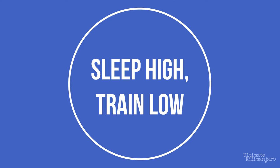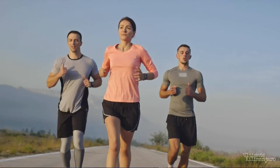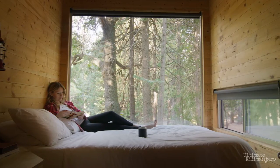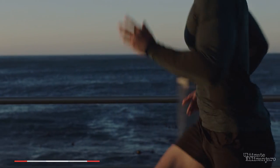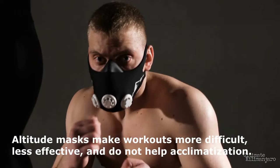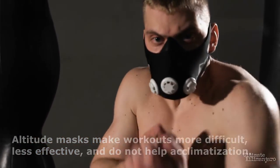There's a method of training for elite athletes known as sleep high, train low. They train at low altitude because they can work out harder and longer in a normal oxygen environment, and then sleep at high altitude to elevate the red blood cell count. Training is not done at high altitude because the low oxygen levels impede performance and ultimately harm training quality. The body cannot exercise as hard aerobically as it could at sea level. Breathing through a restrictive air mask is antithetical to improving fitness. Altitude masks make workouts more difficult and less effective while doing absolutely nothing for acclimatization.